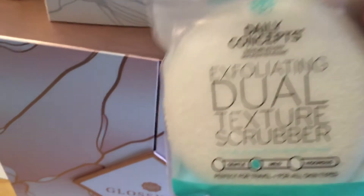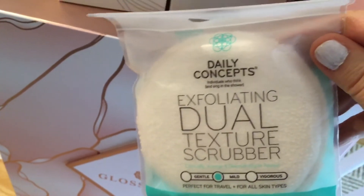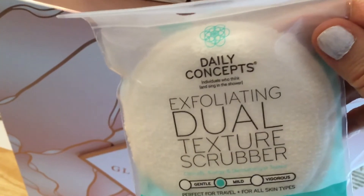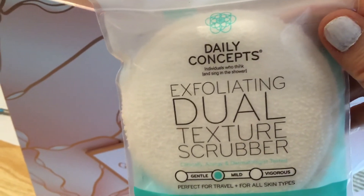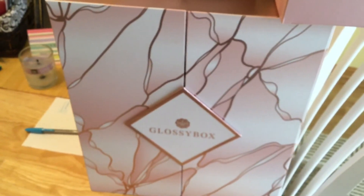Day eight was an exfoliating dual-texture scrubber — a Scrubber Buddy. I usually exfoliate twice a week, so this will come in very handy. That's it for this round, part two — catch you soon!